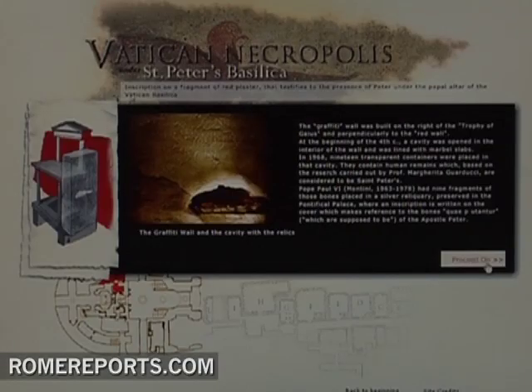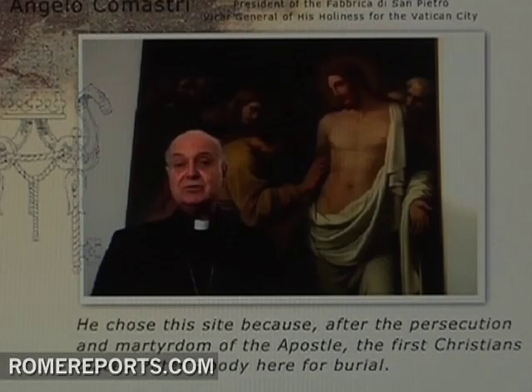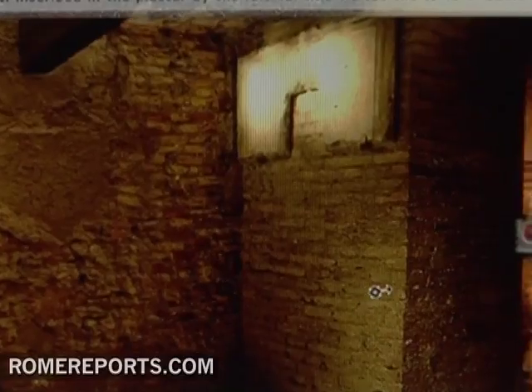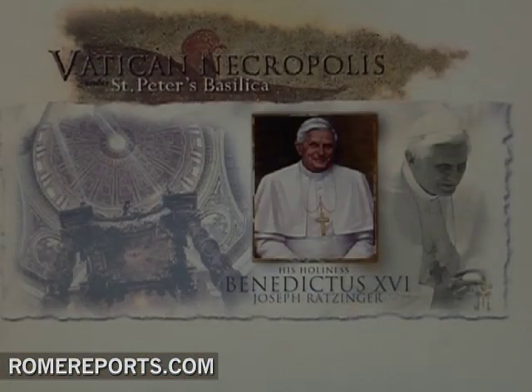You will have one of the best guides possible for your visit: Cardinal Angelo Camastri, president of the Fabrica of St. Peter's, which looks after the necropolis. An amazing look at the origins and construction of St. Peter's Basilica, available from any computer in the world.